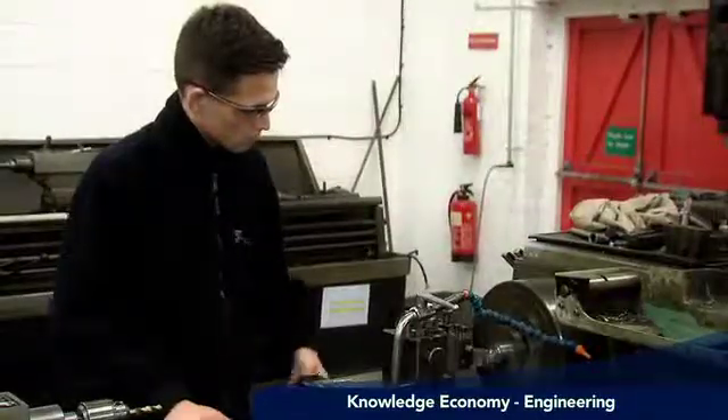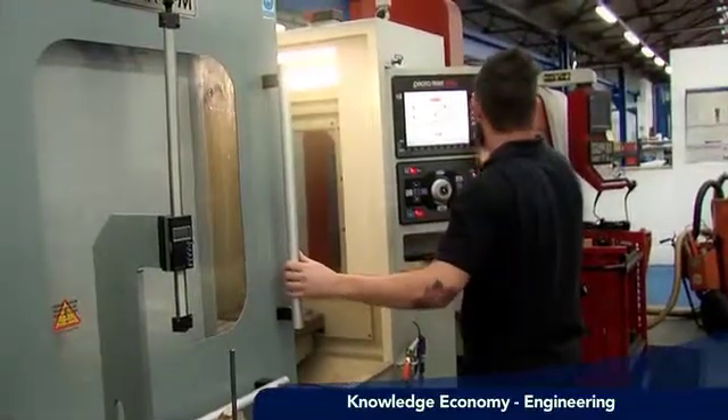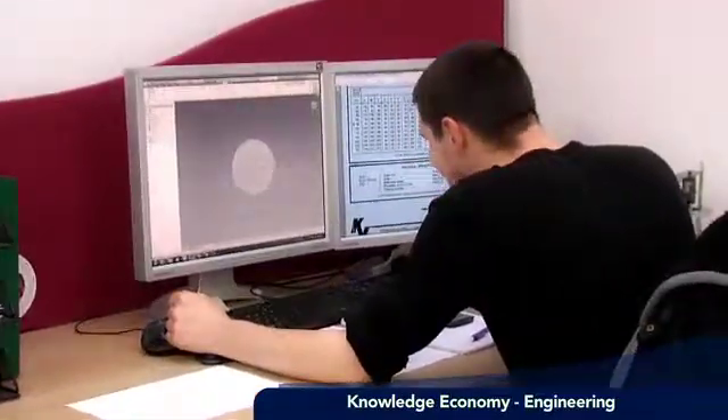It's a very interesting role. Engineering is in short supply — at the moment there's a big demand for engineering. You can basically choose the industry that you want to work in. Mechanical engineering influences so many aspects, not just in factories — it's in places where you wouldn't expect.